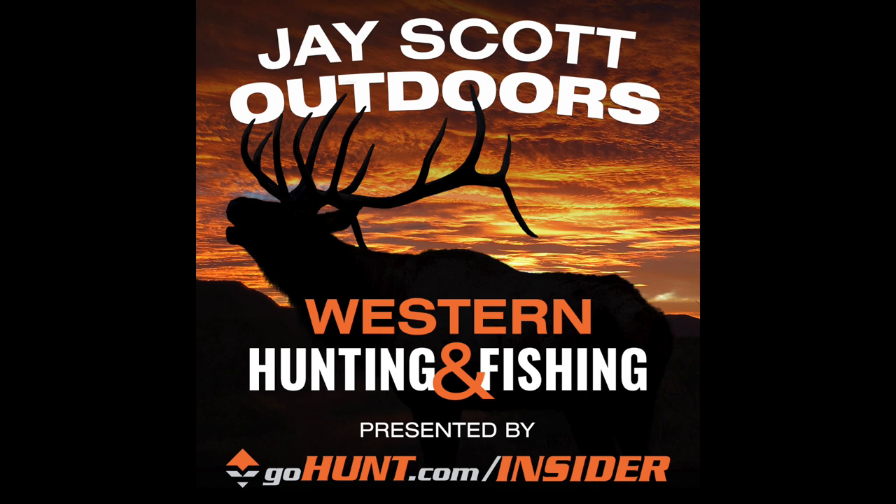Welcome to the J. Scott Outdoors Podcast. Today I have Pat McCarty of Shadow Valley Outfitters on the line. I'm excited to talk about Arizona elk and antelope. Before we dive in, what are your overall thoughts for guys looking at this upcoming draw — trying to figure out what to apply for with elk and antelope? What's the 30,000-foot view of how things are shaping up with moisture and conditions going into the draw?